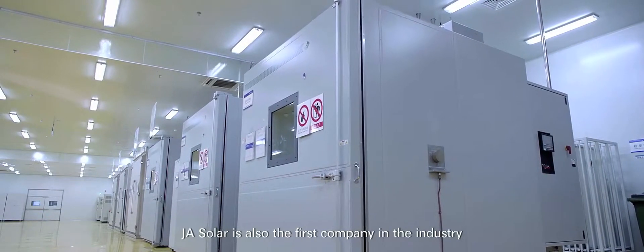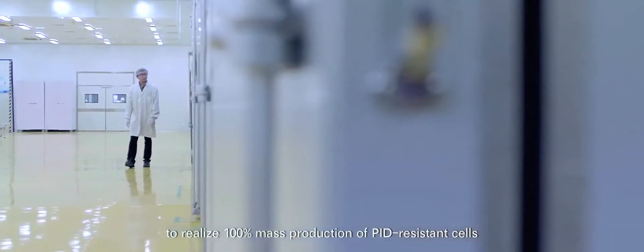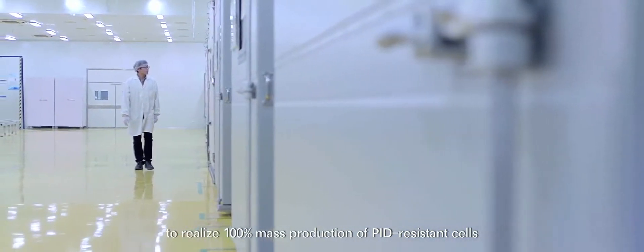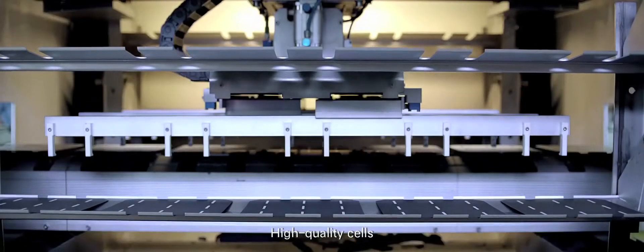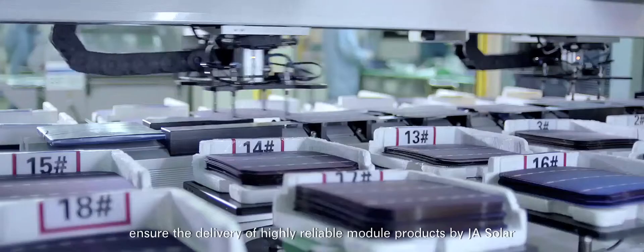J.A. Solar is also the first company in the industry to realize 100% mass production of PID-resistant cells. High quality cells ensure the delivery of highly reliable module products by J.A. Solar.